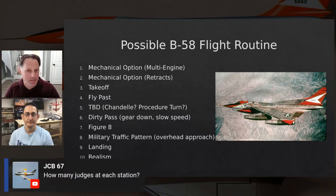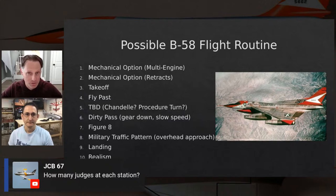How many judges are at each station? There are two judges at each station. They score individually and then confer at the end of the flight round, averaging their two scores together for your score for that flight round.